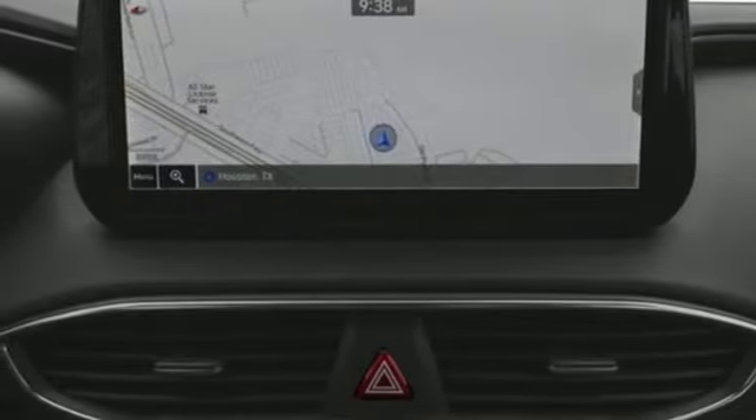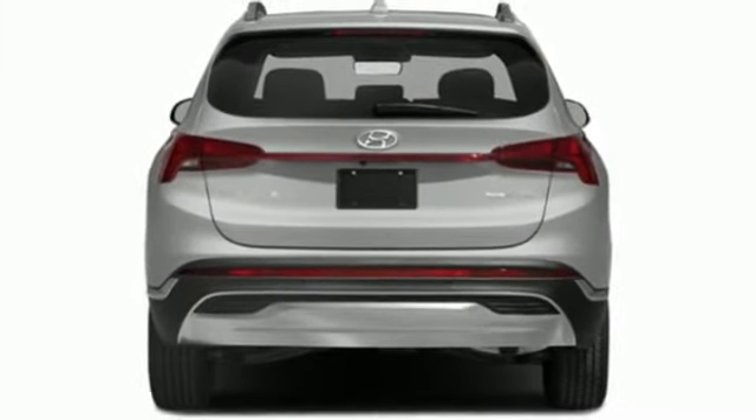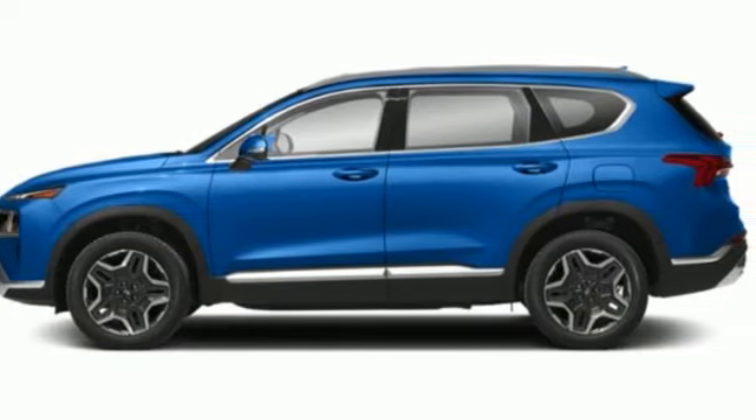Streaming audio. Hands-free lift gate. Memory exterior door mirror settings. And heated and ventilated leather bucket seats. Take it for a test drive today.